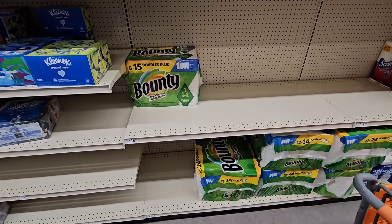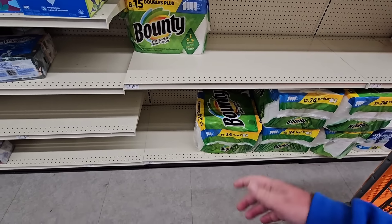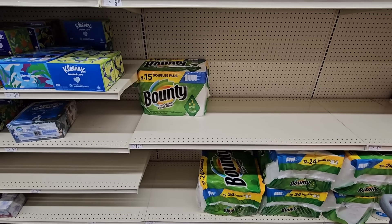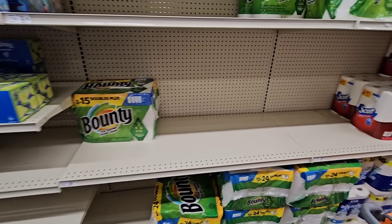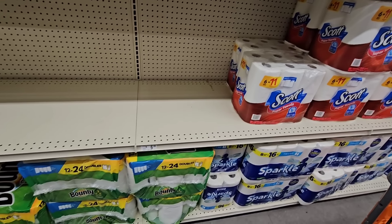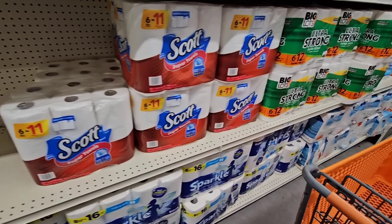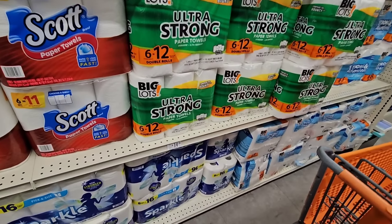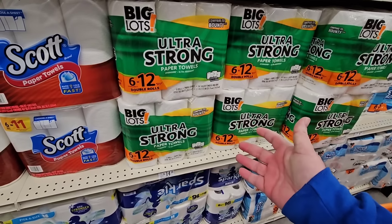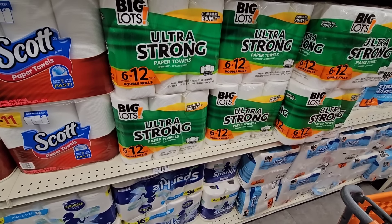Some of these prices on Bounty paper towels are just outrageous — 12 rolls that equal 12 double rolls for $22.99, and $16.99 for just six. Scott is $6.99 for a six-pack, which is a little better. The Big Lots brand is six double rolls for $14.29 — these used to be $12.99 maybe a year ago. So these have really gone up in price.